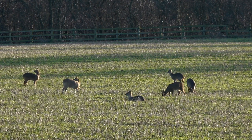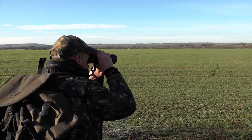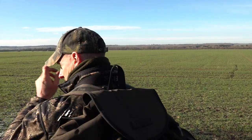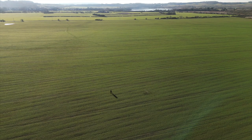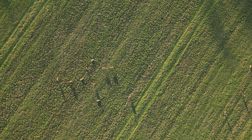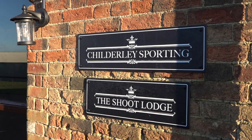Paul Childerly has a problem. The Chinese water deer are hammering the farmer's crops. Usually he can stalk close enough for a shot, but when they're feeding in the middle of a 100-acre field like this one, that's not so easy. If only he was able to shoot confidently out to 300, 400 yards or more. Well, he might just have found the answer.